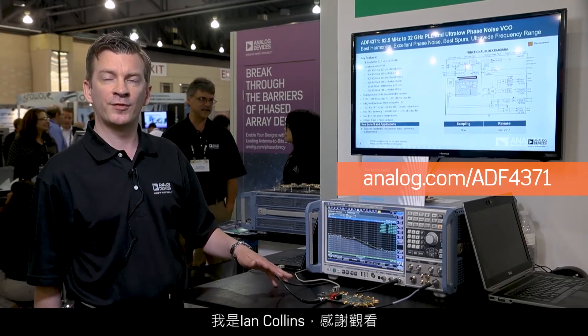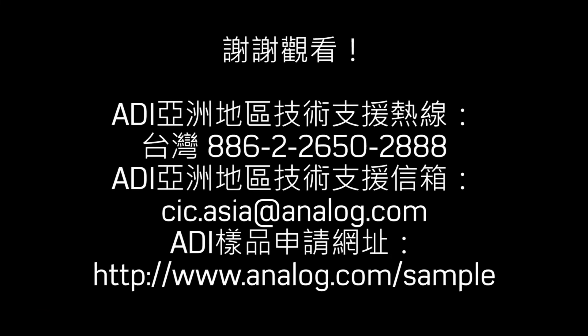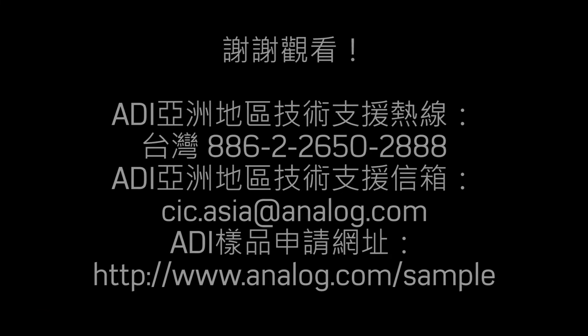I'm Ian Collins, thank you for listening.